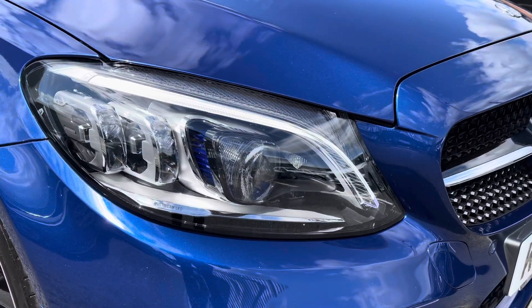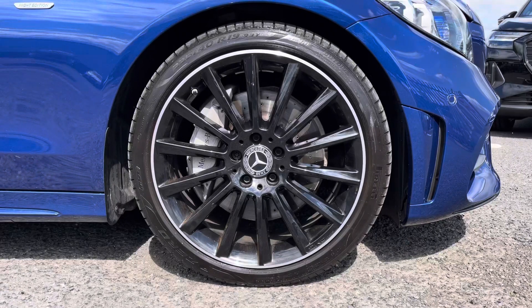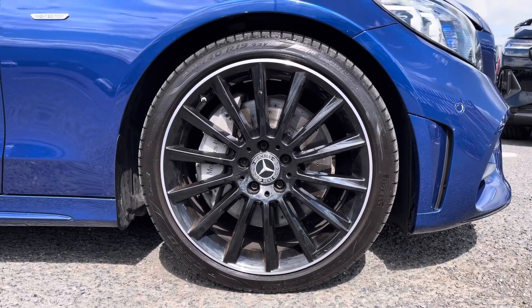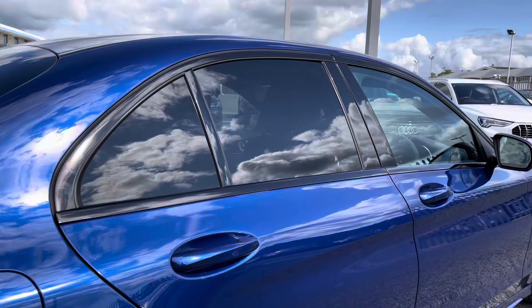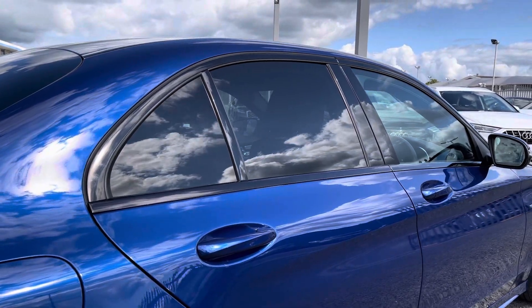Got those signature LED daytime running lights really setting off the styling. Gloss black 19 inch AMG 5 twin spoke light alloys. You can also see the Night Edition detailing on the side, as well as the rear privacy glass.